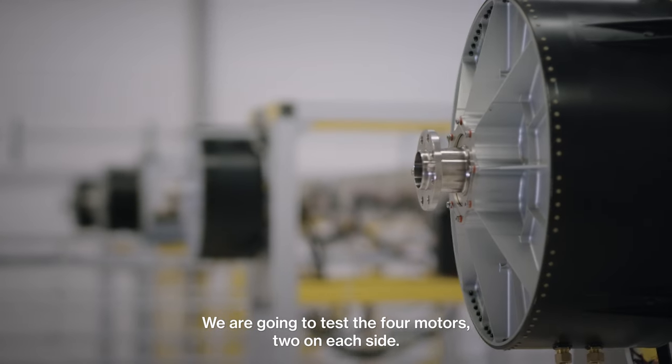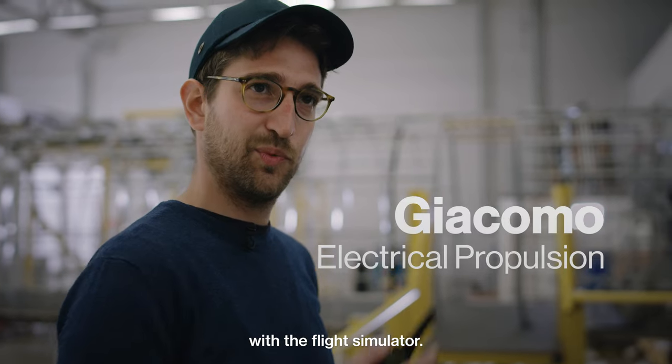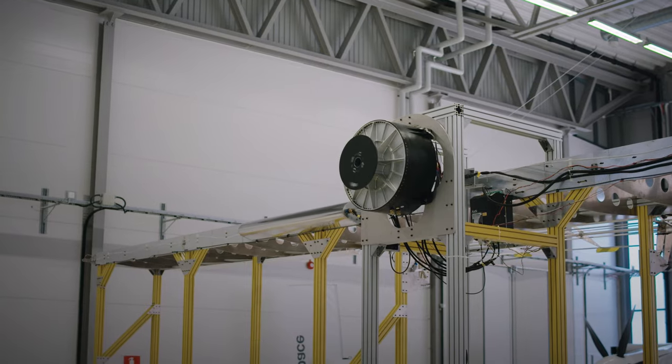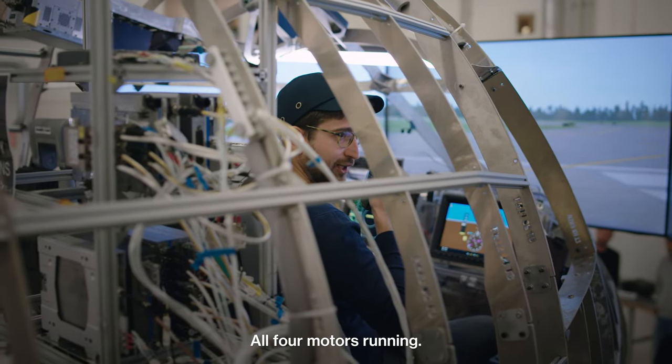We're going to test the four motors to each side. We're going to power up and look at how it's going to interact with the flight simulator. Engine four to max power. Engine four to max. Engine three. Engine two. All four motors running.